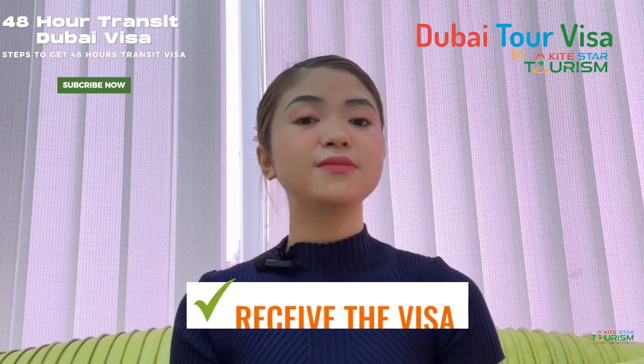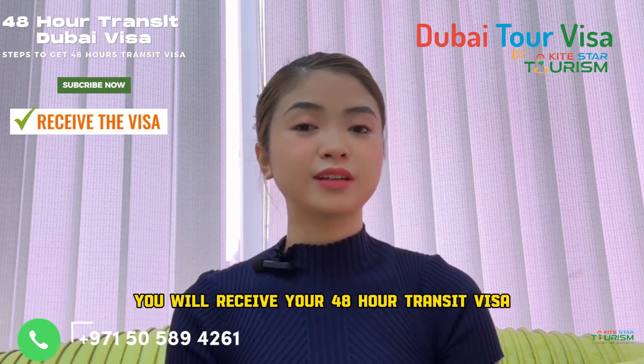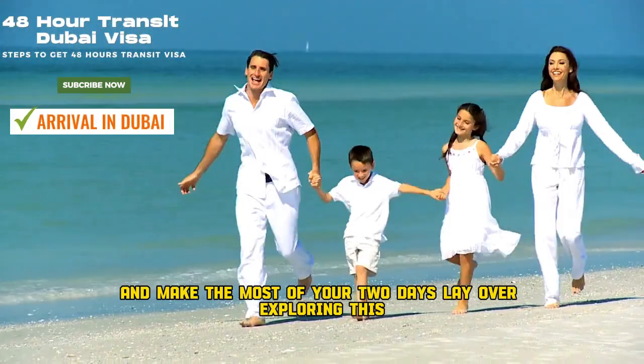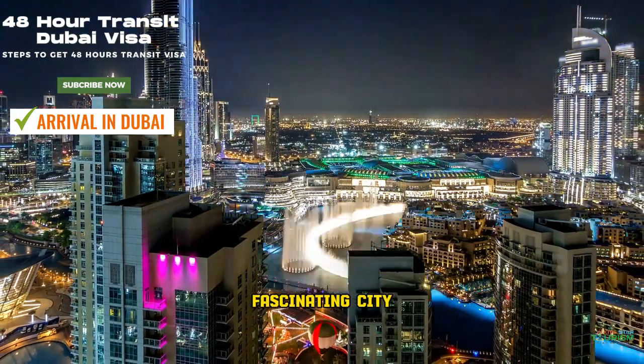Step number nine: receive the visa. Once it is approved, you will receive your 48-hour transit visa. Step number ten: arrival in Dubai. Finally, arrive in Dubai and make the most of your two-day layover exploring this fascinating city.